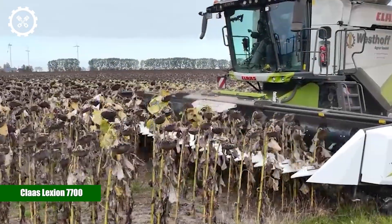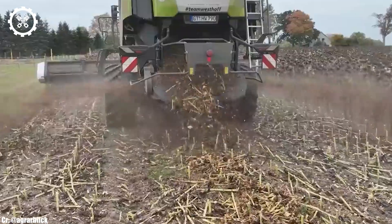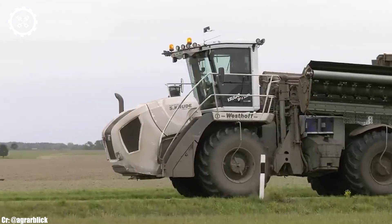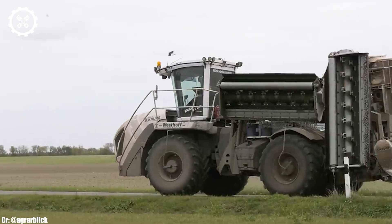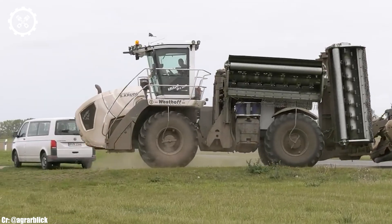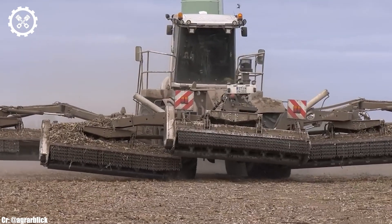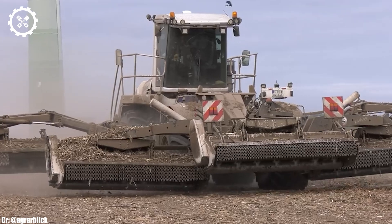Kloss Lektion 7700. The Kloss Lektion 7700 is a flagship combined harvester that redefines efficiency and precision in modern agriculture. Equipped with a potent 15.6-liter Mercedes-Benz engine, this powerhouse delivers an impressive 626 horsepower, making it well-suited for large-scale harvesting tasks.